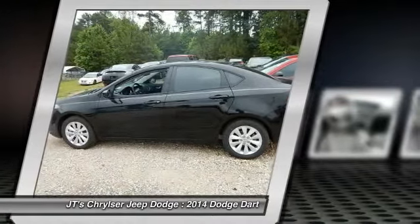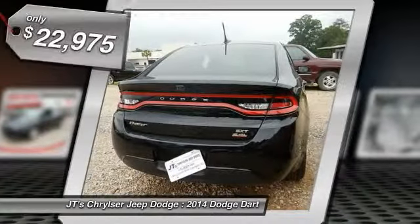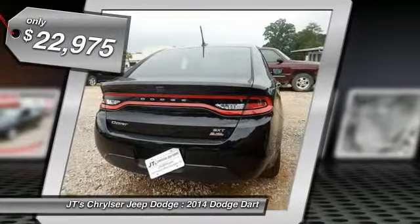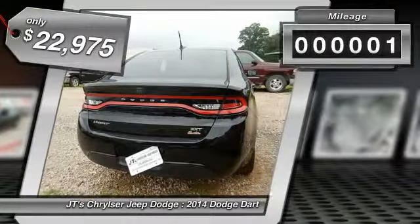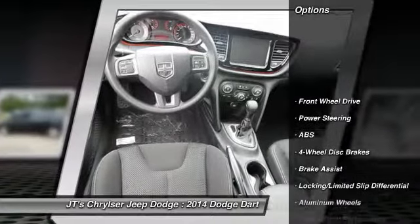Chrysler had previously applied the Dart name to the Ghia-built show car in 1956, and this vehicle is priced below $25,000. This vehicle has less than 100 miles. Here are some of this vehicle's great options.